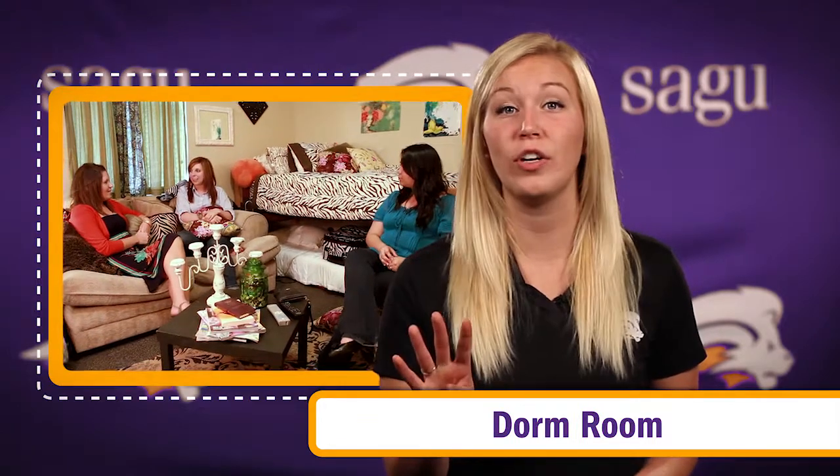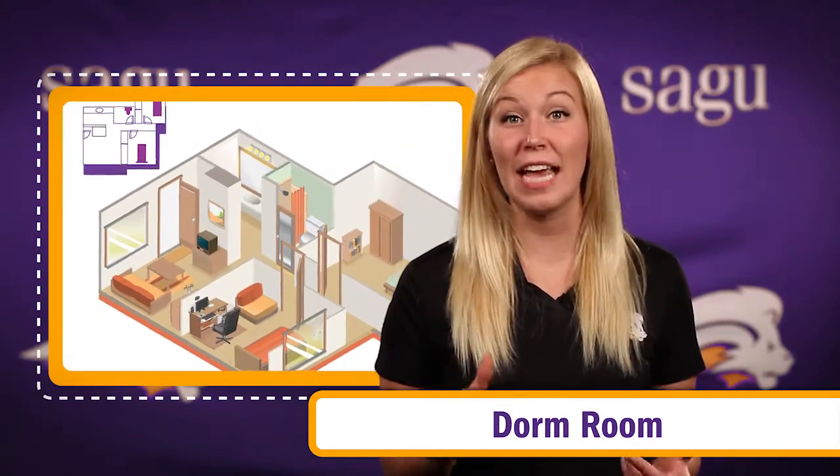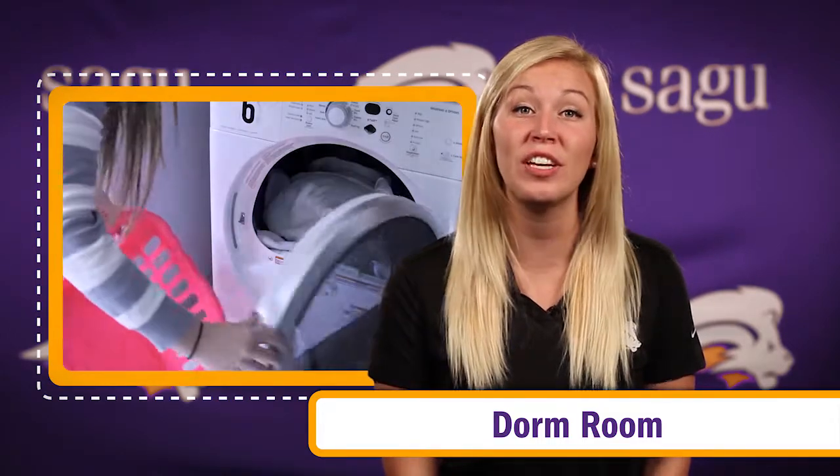Each dorm room houses four girls and is furnished with beds, desks, and a chest of drawers. Kendrick also has a full laundry room with washers and dryers that students can use free of charge.